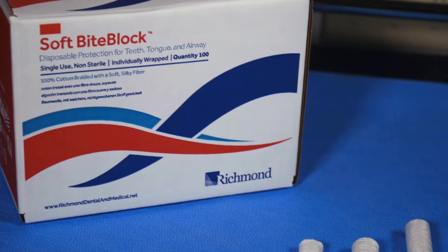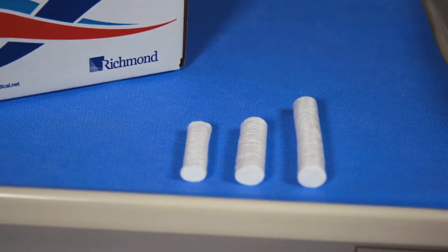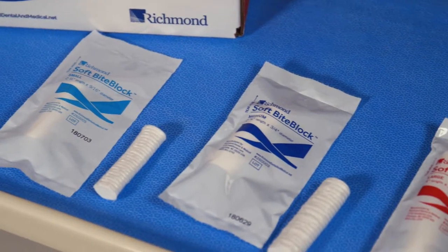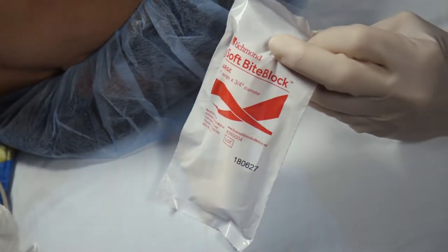The SoftBiteBlock is made from 100% purified U.S. medical grade cotton wrapped in a silky yarn. Its dense cylindrical shape allows for consistent compression performance. It is latex-free and absorbent. The SoftBiteBlock is manufactured in Charlotte, North Carolina in an FDA-registered facility.